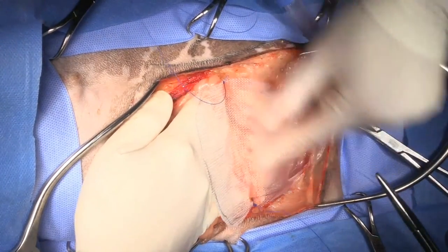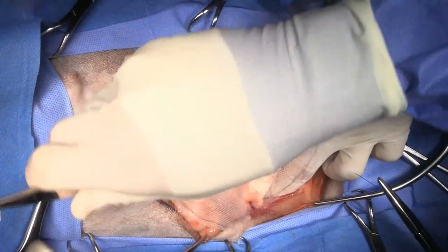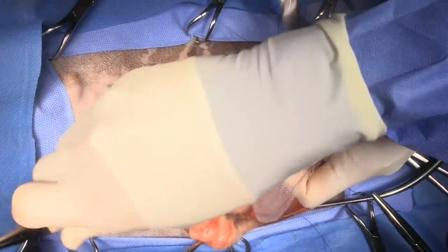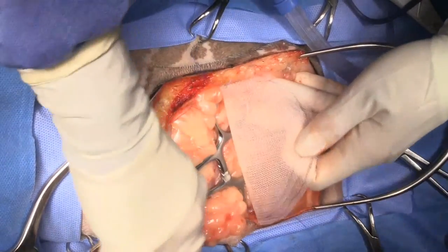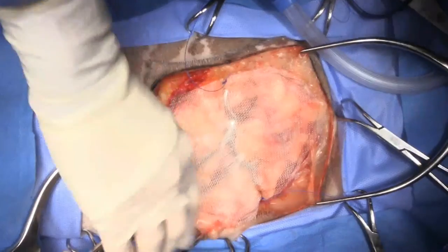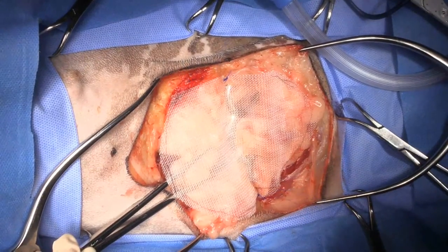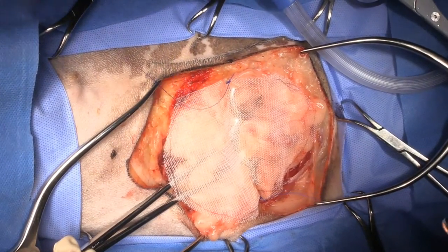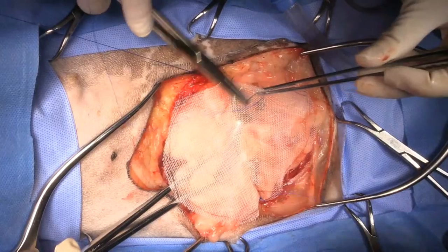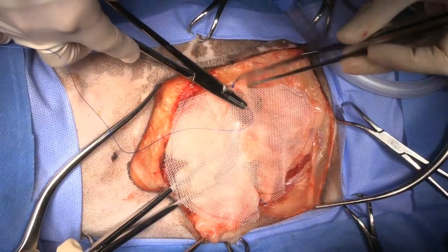Now we'll get you to move your hand out and put the instrument in here to push things out of the way. The healing we would see here is fibroblasts growing and ingrowing into the polypropylene — the polypropylene would stay there forever. We really don't see infection with this at all.